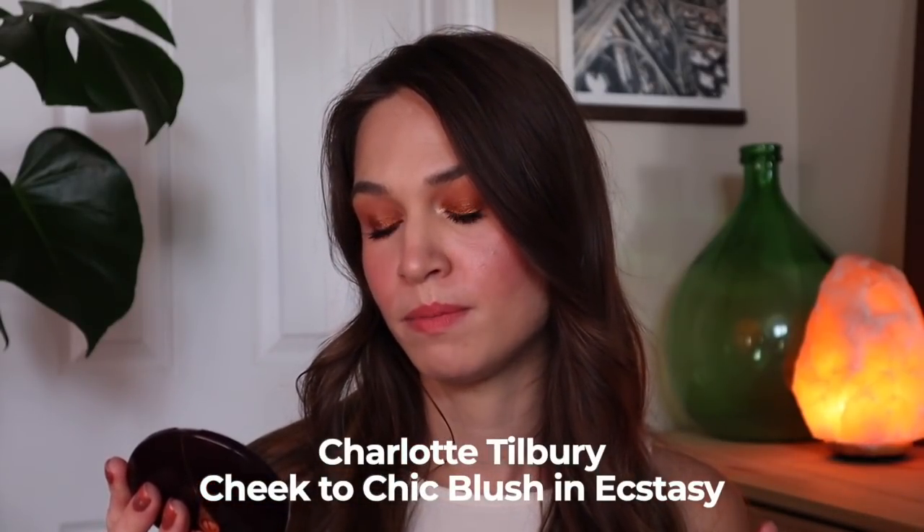Another Charlotte Tilbury product in this project — the Cheek to Chic Swish and Pop Blusher in the shade Ecstasy, which is a neutral-ish pinky shade. I rolled this in last update and I've reached for it 15 times since then — halfway to my goal. I don't feel like I love this blush, but I don't hate it either, so I've just been reaching for it whenever it comes to mind. I'm not sure I'll roll it out by the next update since I don't feel urgency with it, and I'm also prioritizing finishing a blush in my Graveyard Project Pan.